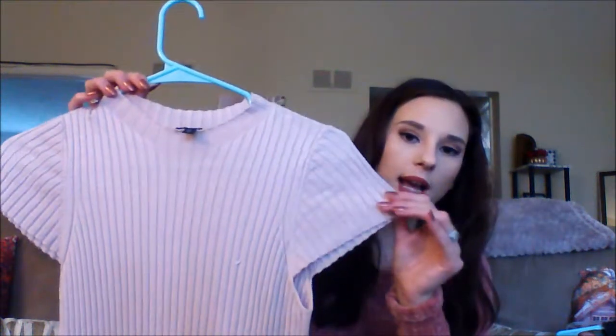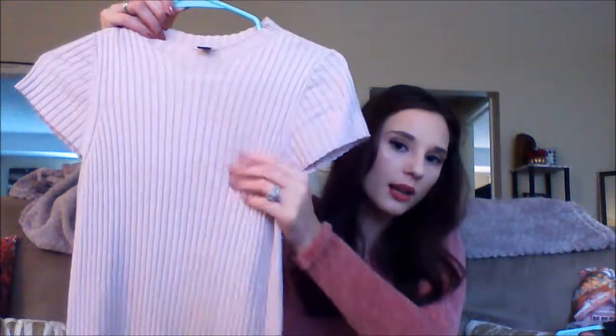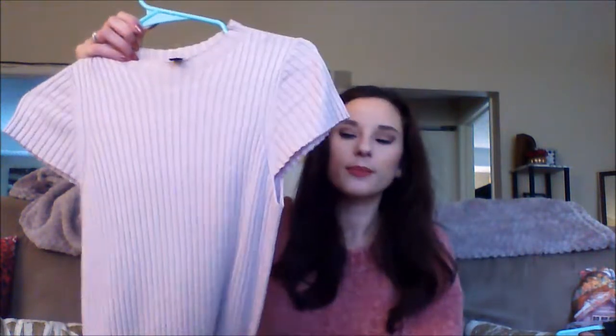Also from Express is this sweater top. It almost goes up into a mock neck style and it's short sleeves. It goes down pretty long but I wore it tucked in. I already styled this — check it out on my Instagram. It looked so cute together. It's a really nice, good transition piece for fall. We had a few warmer days and that's when I wore this.